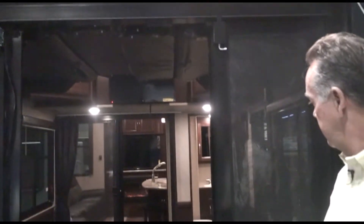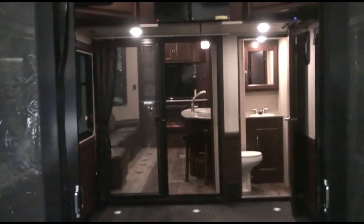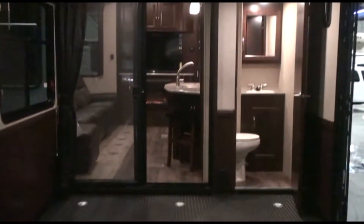The patio door slides across right here. So if the kids would like to sleep outside, they can with the doors open. It's also got its own separate air conditioning. And as you can see in the distance, the second bathroom — so if you have guests or people coming and going, they won't have to tramp through the whole toy hauler. They can come and go out that door as well.